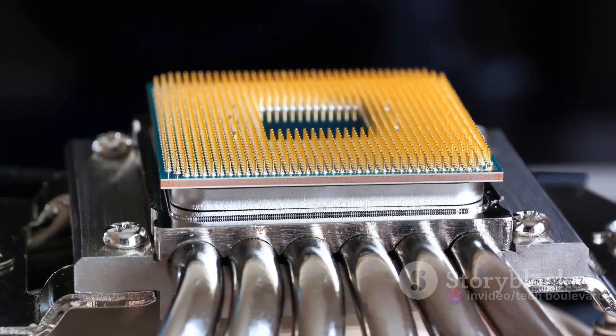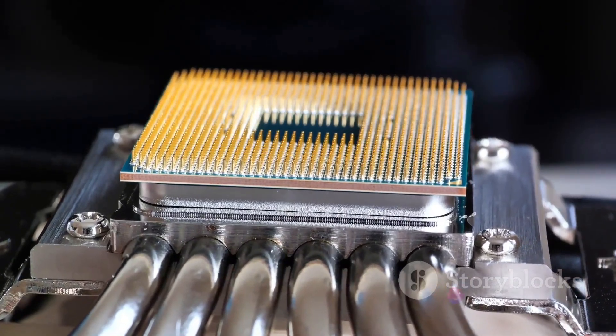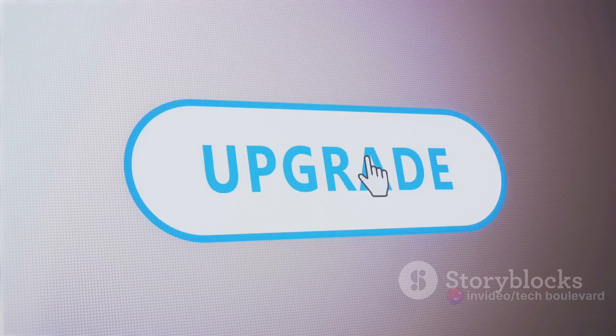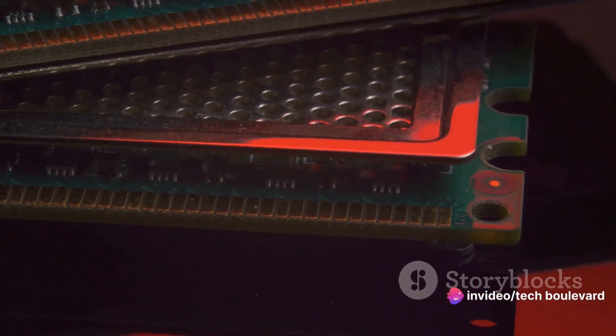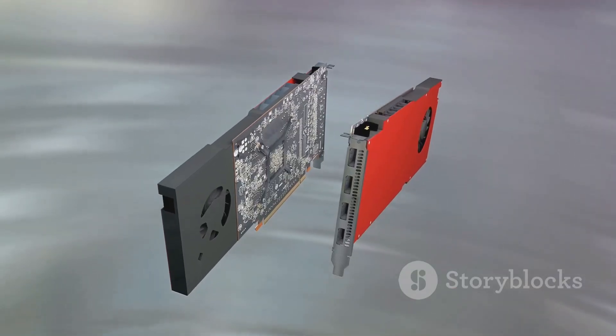So what causes this slowdown? Well, there are a few culprits. First, there's heat. Your graphics card doesn't perform well under extreme heat — it can cause the card to throttle back its performance or even shut down completely to prevent damage. Second, there's the issue of outdated drivers. Think of drivers as the instructions that tell your graphics card what to do; if these instructions are outdated, your graphics card might not be able to keep up with the latest software or games. Lastly, there's the question of resources — if your graphics card doesn't have enough memory or processing power to handle the tasks you're throwing at it, it's going to slow down. It's like asking a painter to create a masterpiece with only one brush and three colors.